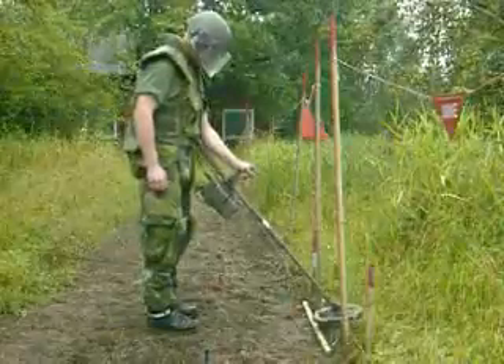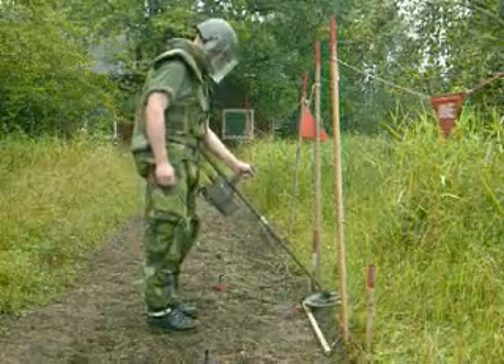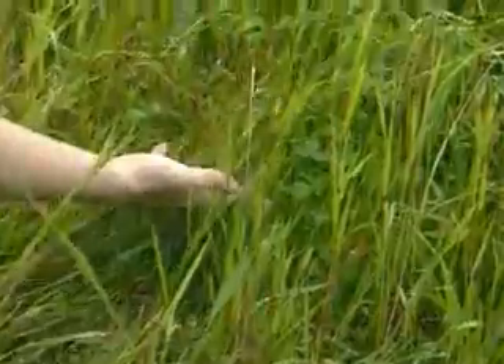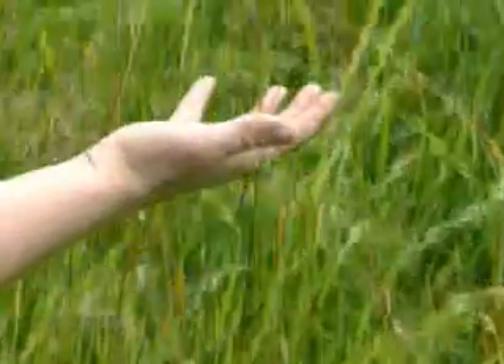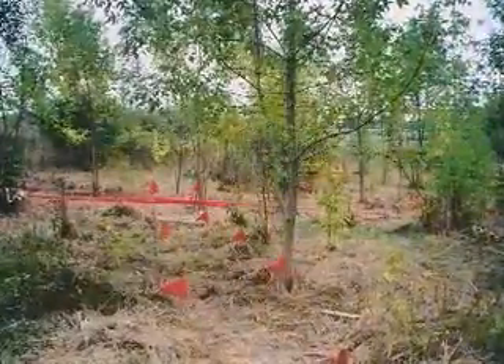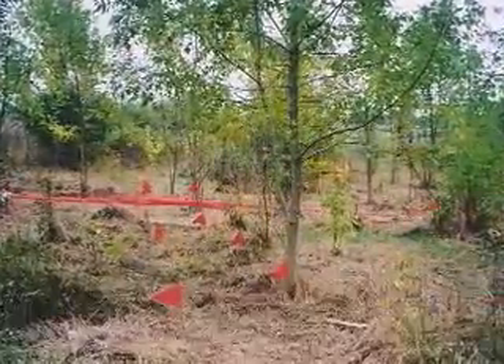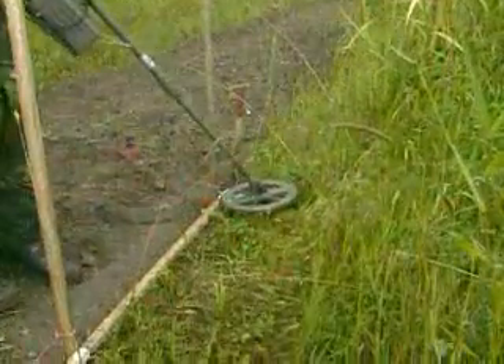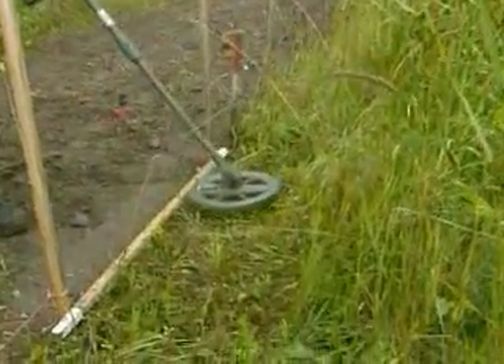Manual mine clearing is still the most common approach. A metal detector is used, and when the presence of metal is detected, the area is worked with a prodder. The metal object is then dug up and identified. More often than not, the find turns out to be a harmless metal fragment. Old battlefields often contain thousands of pieces of shrapnel, making the manual approach extremely laborious and time-consuming.